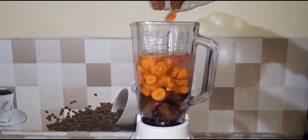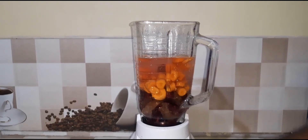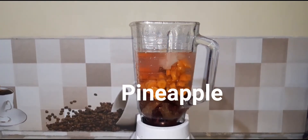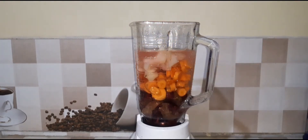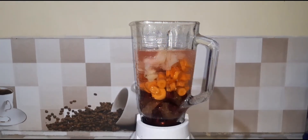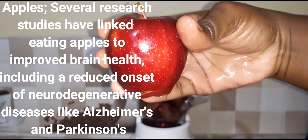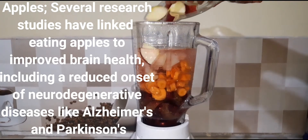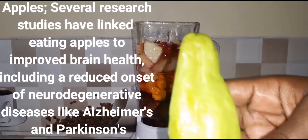Pineapple contains an enzyme called bromelain which triggers your body's ability to fight pain and reduce swelling. It's used as a treatment for inflammation and sport injuries, and may be effective in reducing symptoms of osteitis.